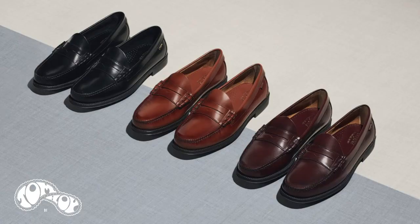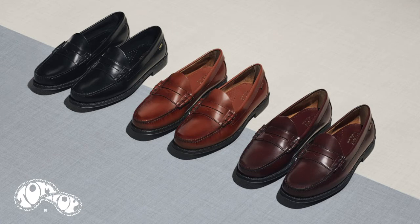They do a rubber sole alternative called the Easywegian, which I do have a couple of pairs of, and they're really good just day-to-day if you're going to wear them all the time. In case it's raining or anything like that, they're a good alternative — you're not going to ruin the leather sole on these. These are great when it's not raining, just to go out and about in.